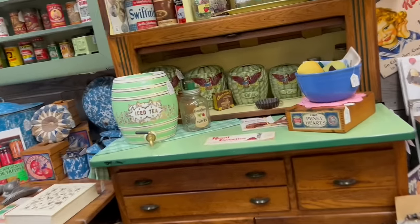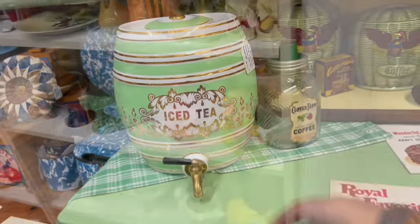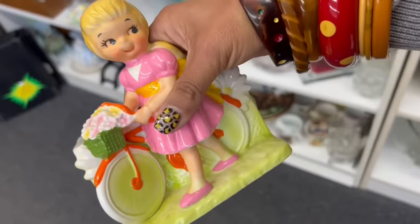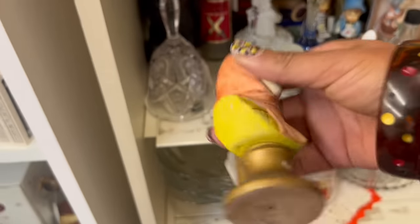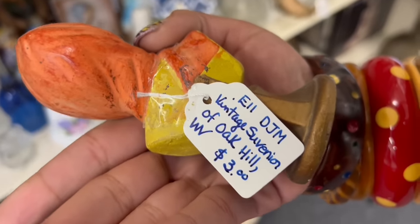Oh my gosh, look at this iced tea set. That is beautiful. Oh my gosh, it's only $150. What is this planter? Stop — I've never seen this one. $7? What? She's fantastic. It looks like it's got some glue residue or something — it's not even repaired. Even if it was, for $7 I'd take it. That's so cute. I am pretty pumped about that. What's this lady face thing? $3, Japan. She's really interesting. Kind of feel like for $3 — vintage souvenir of Oak Hill, West Virginia — we'll take her. She's really different.